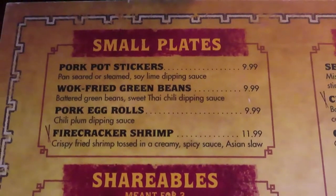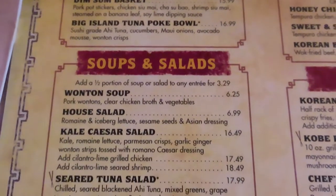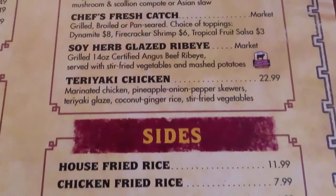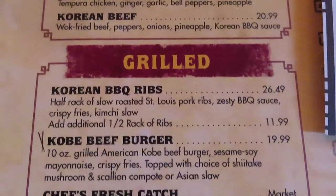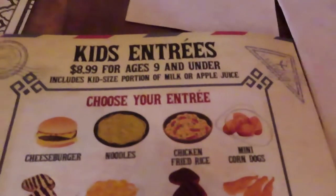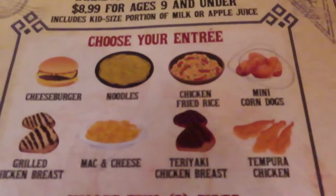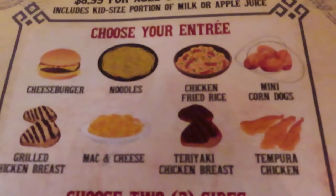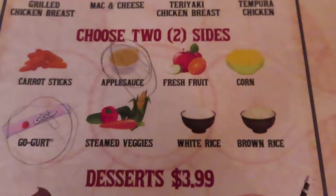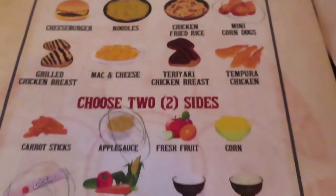Here we are at Yak and Yeti. Here's the menu — they have small plates, shareables, soups and salads, noodles and bowls, different sides, grilled food, and up here they have their wok specialties. For the kids menu, the noodles are a butter and soy base, you can upgrade to lo mein for a dollar, and chicken lo mein for another dollar. Kids can also choose two sides, there's an additional dessert charge, and it comes with a drink.